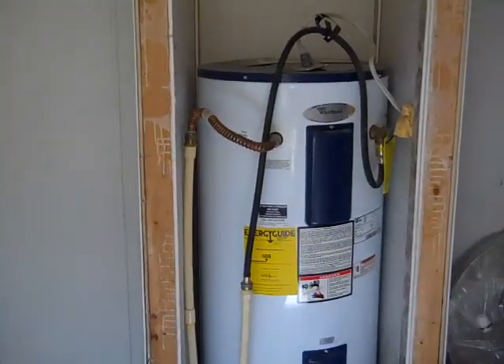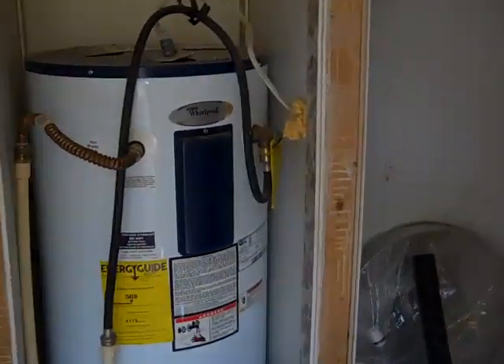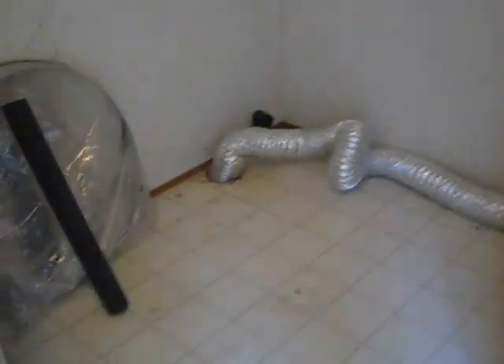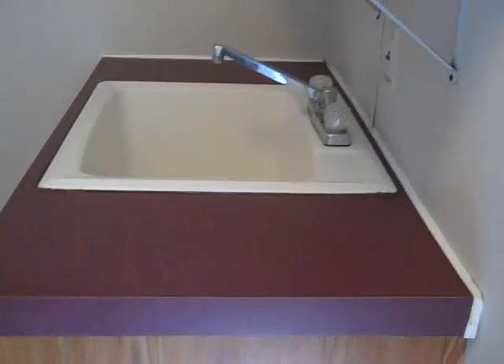Alright y'all, this is the property located at 866 South Park Drive. Coming in the side here, I've got the water heater. Coming in from the side of the house, this is the laundry room. It's got a sink, laundry room, new water heater installed.